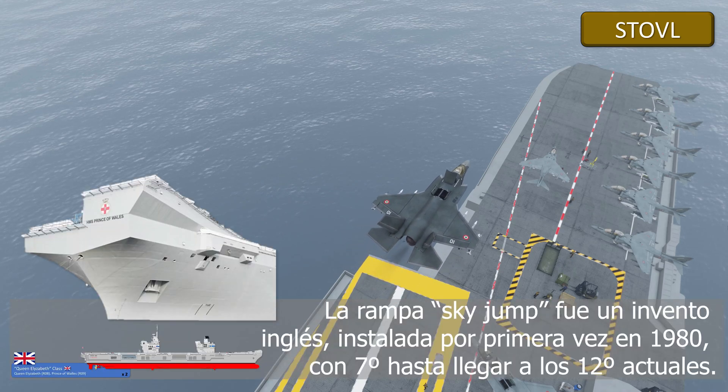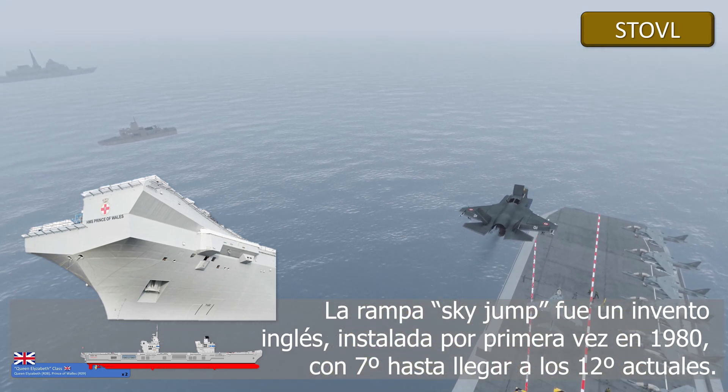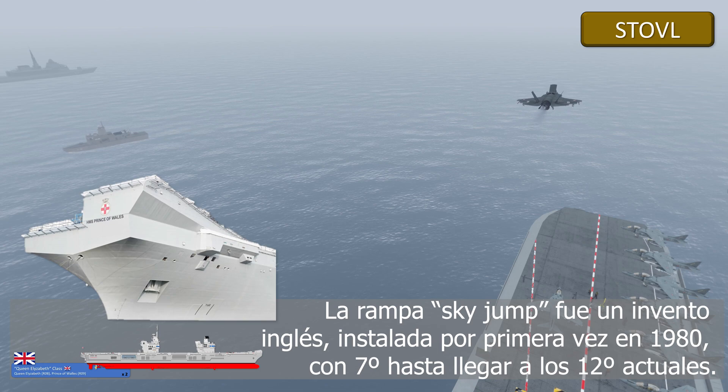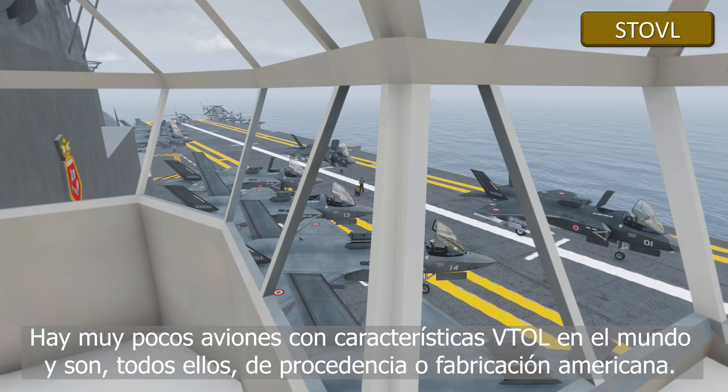The sky jump ramp was an English invention, which was installed for the first time in 1980 with 7 degrees, until reaching the current 12 degrees. There are very few planes with VTOL features in the world today, and they are all American.